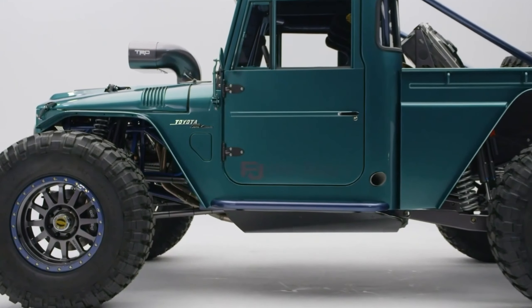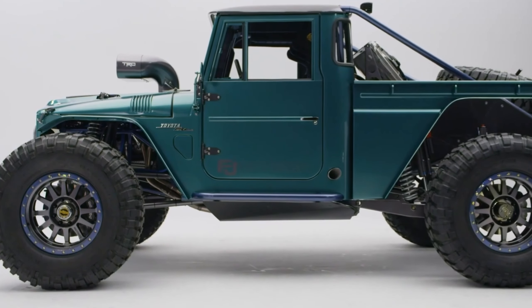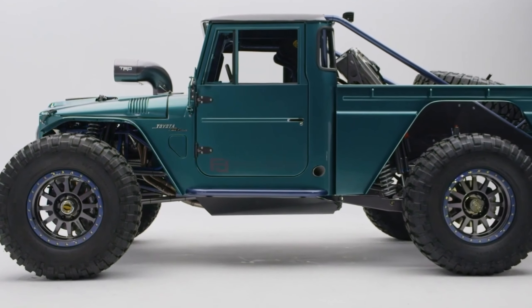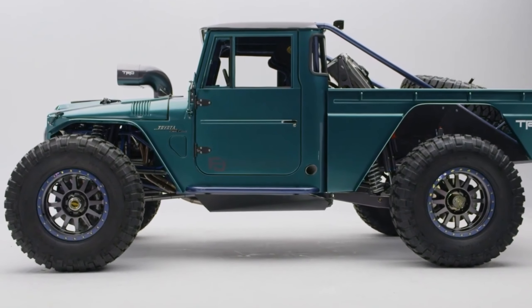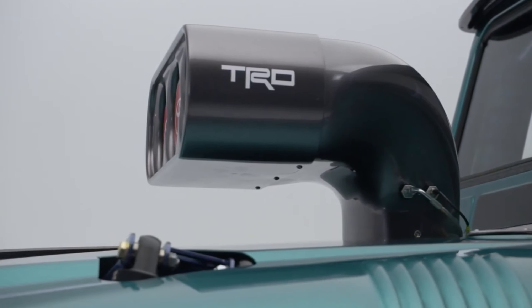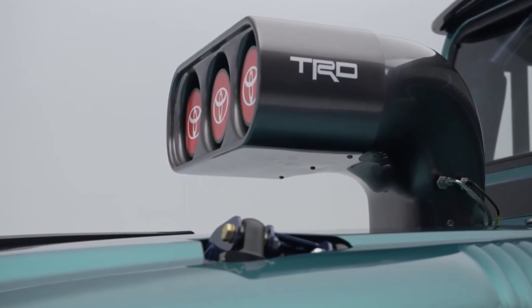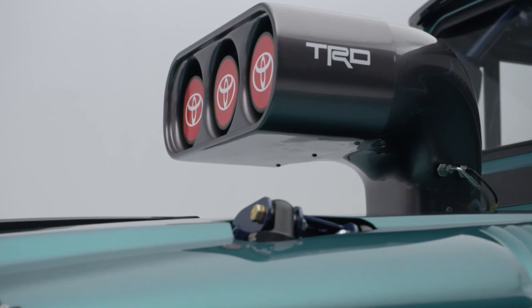This time around, there are quite a few serious modifications. The team at Toyota concluded that the FJ45 from the 60s wasn't nearly tough enough, so Toyota's Motorsports Garage fabricated a full tube frame and roll cage, which they then mated to the vintage FJ body. A full trailing-arm suspension with Fox shocks and Eibach springs was added to suspend the chassis.